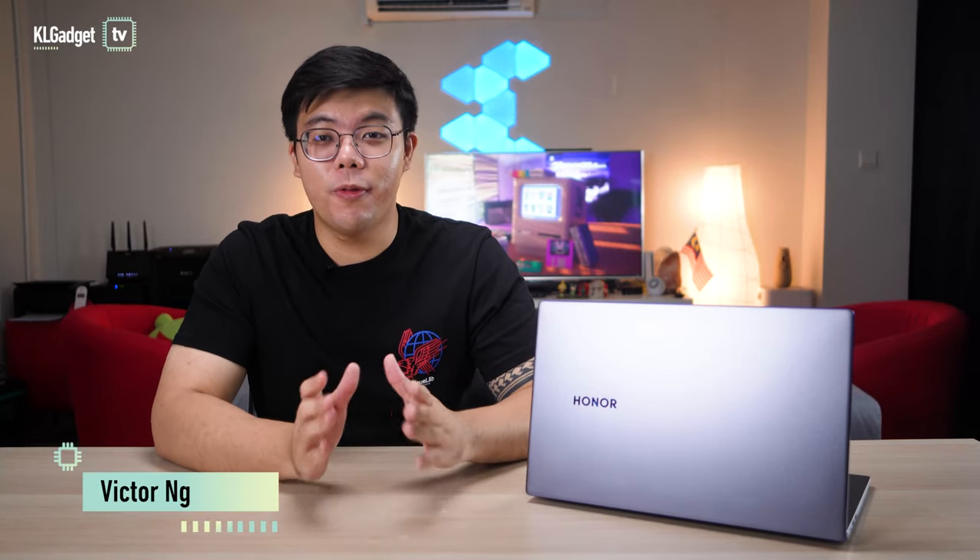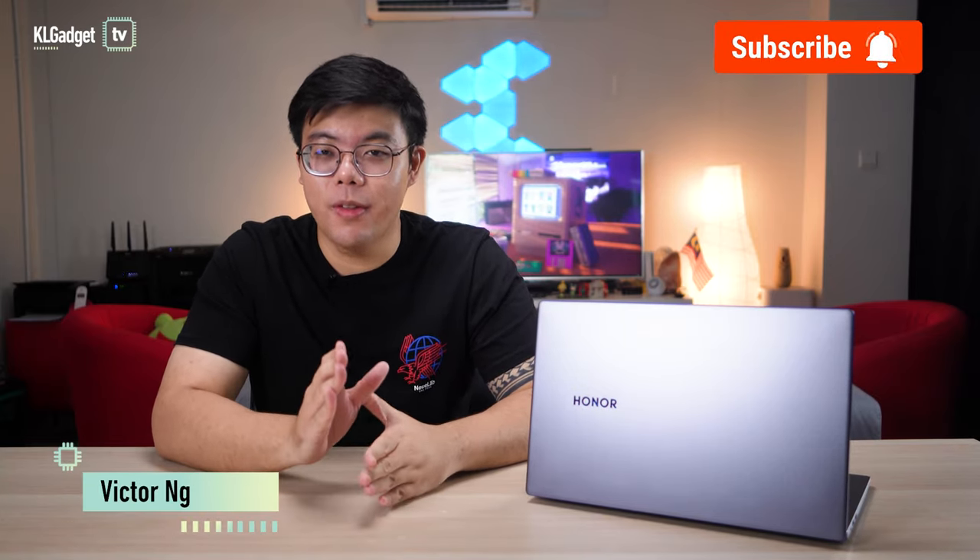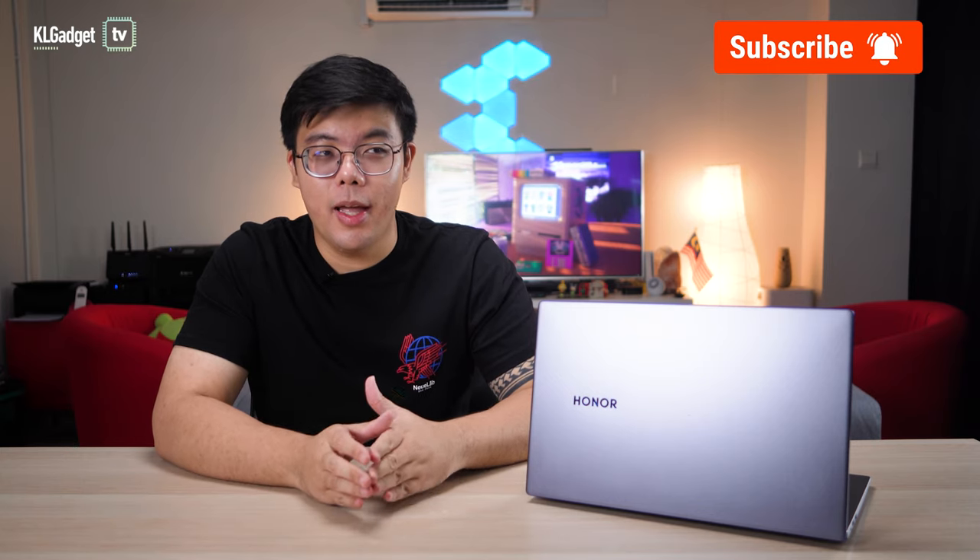This is the Honor MagicBook 15 and it's been refreshed with the latest Intel 11th Gen CPU. I generally like the Honor MagicBook series laptops for its value offerings and this one is shaping up to deliver that as well. For RM3699, it's actually one of the more affordable laptops you can get right now, but it's still a lot of money. So in today's video, we're going to find out if it's worth it.